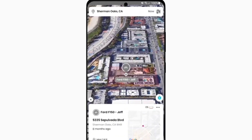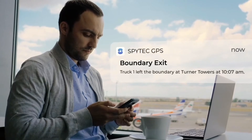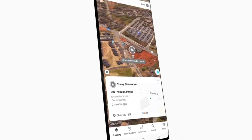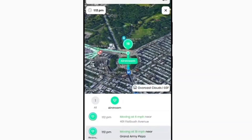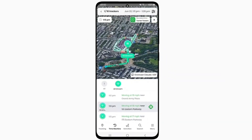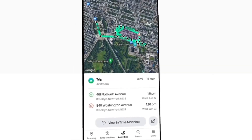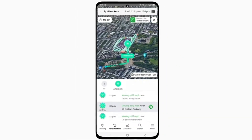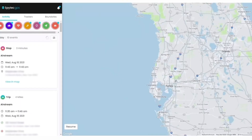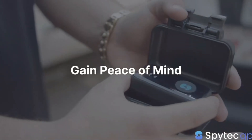The SpyTech GPS GL300 also has an internal motion sensor, which enables it to detect when a vehicle is parked or moving. This feature helps users identify when their assets are being used and can also preserve battery life by putting the device in sleep mode when not needed. The device also has a geofencing feature, which allows users to create virtual boundaries and sends an alert to the owner when the asset crosses them.